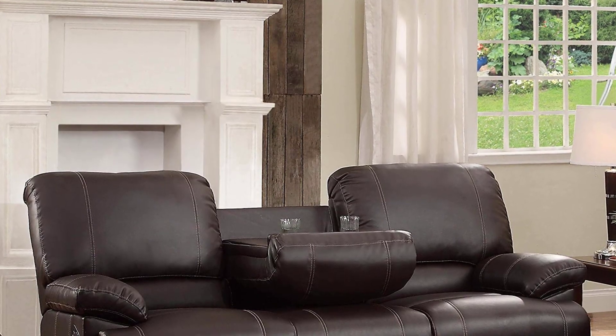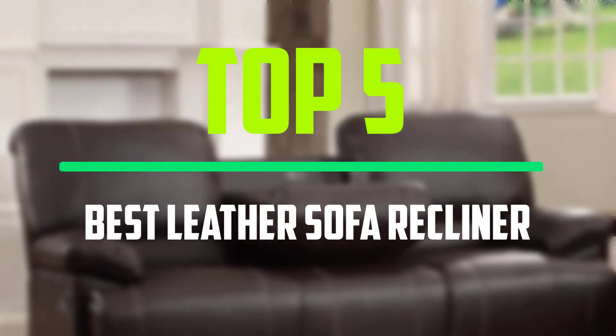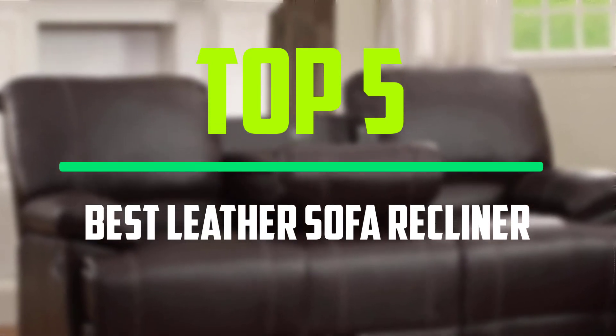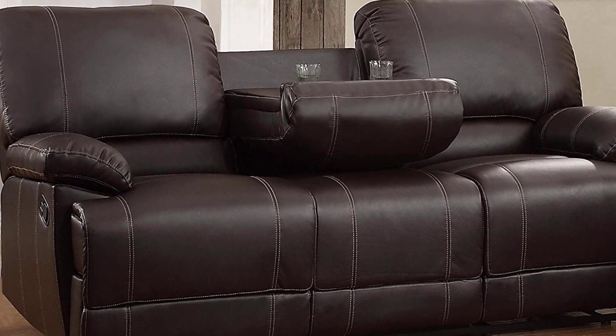Hello everyone, welcome to our new video. In today's video we break down the top 5 best leather sofa recliners that are available on the market. I tried to make the list based on their popularity, quality, price, durability, user opinions and more.